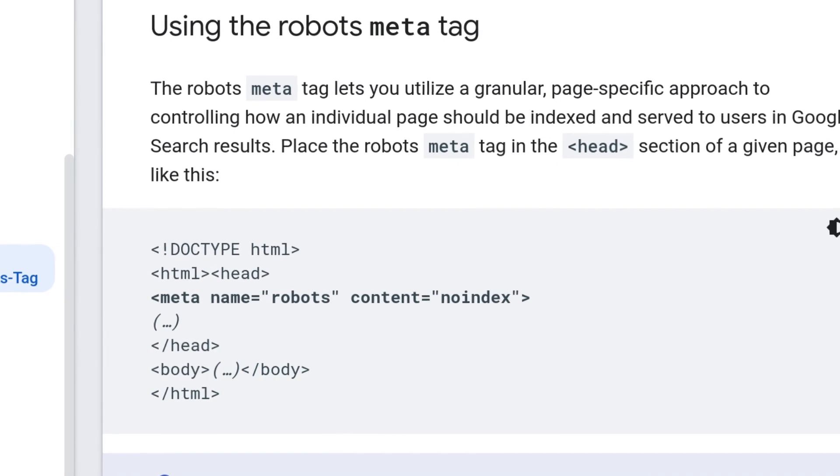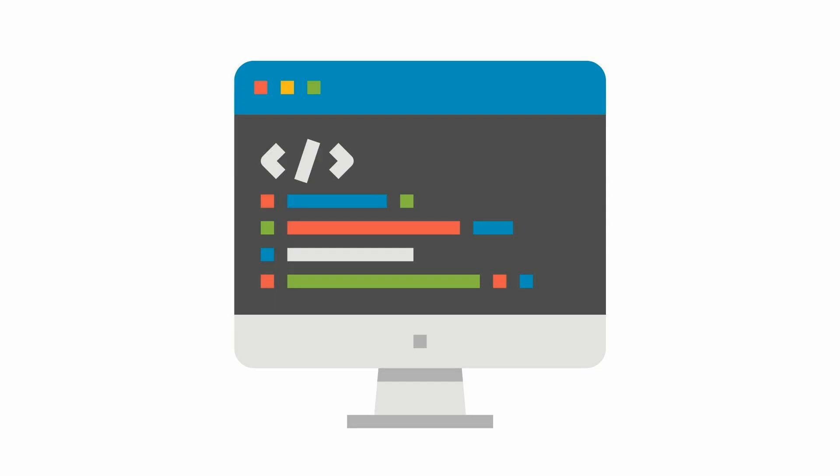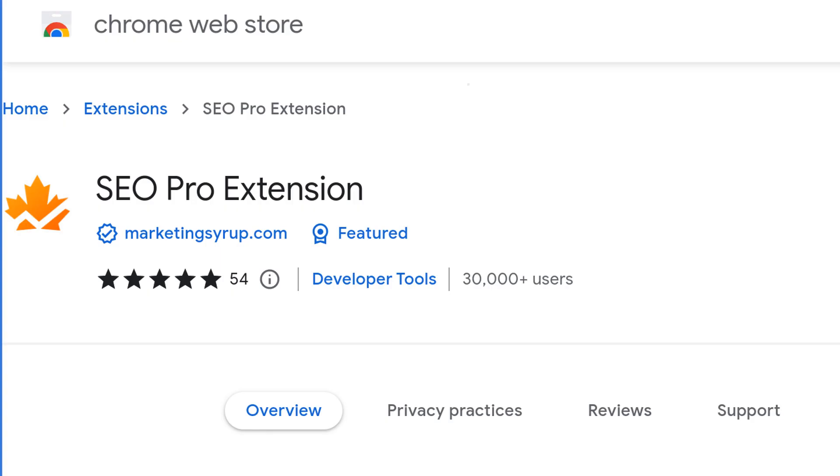Another error that some websites make is mistakenly adding a noindex tag to their web pages. A noindex tag is an on-page instruction for search engines not to index the page. You can either look at the source code of the page to see if this line was accidentally added — you'll see something that says "meta name='robots' content='noindex'" — or I'll provide a link to a browser extension that can spot it for you so you don't even have to look at the code. If you accidentally have the meta robots noindex tag on your page, you simply need to remove it if you want Google to index your page.